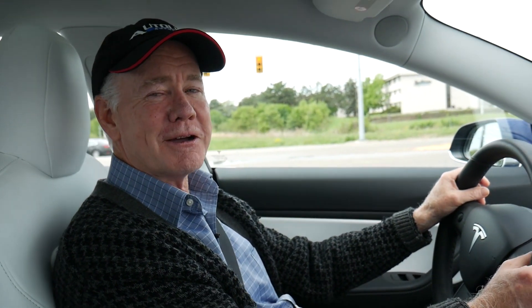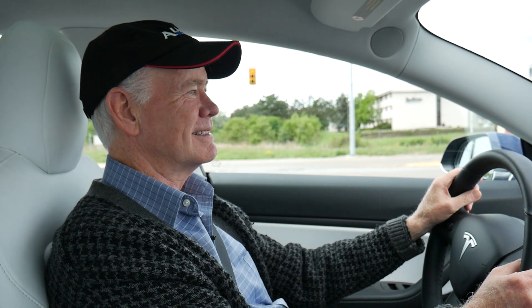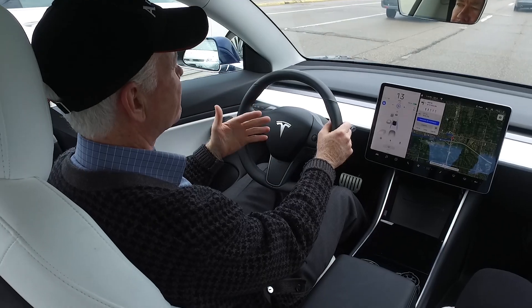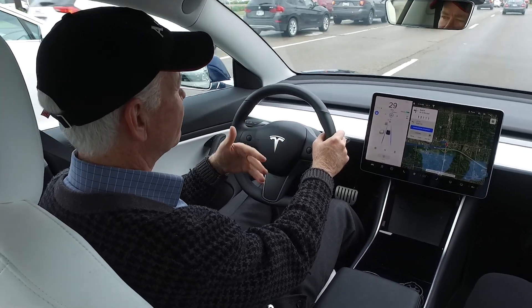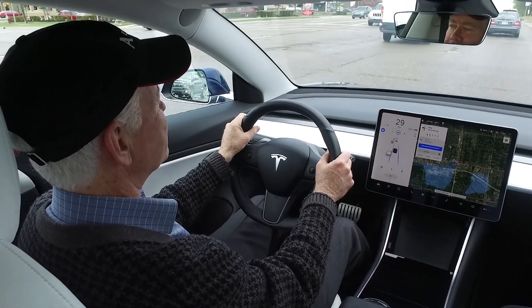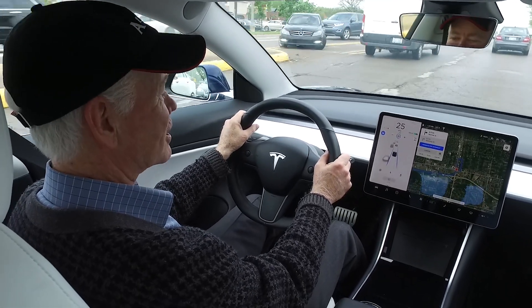We're stopped in traffic right now. Let's see if it gets going — and it's picking up automatically, which is better than most adaptive cruise control systems. Once you come to a complete stop, after five seconds you have to hit resume for the car to get going again, but in the Tesla you don't have to do that. But I have no clue where it's taking me now, and I don't think it knows where it's going whatsoever.